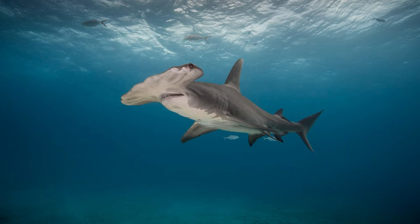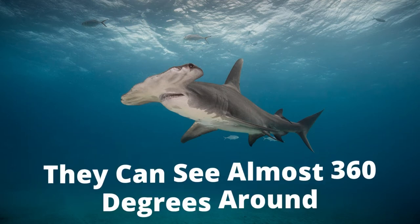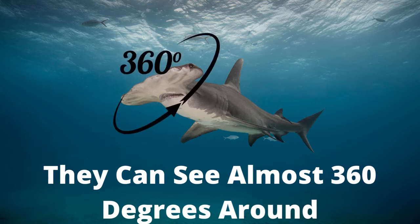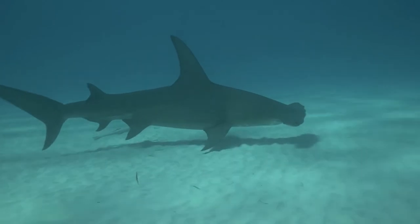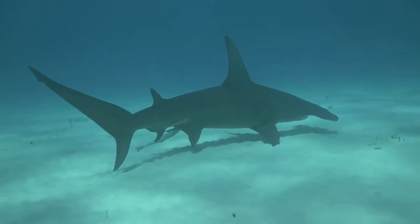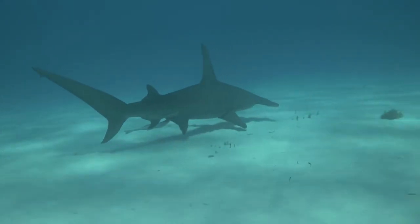Fact number two: hammerhead sharks can see 360 degrees around them. Each eye is positioned at each end of the lateral head extension. With this positioning of their eyes, they can see nearly everything around them at all times. The one exception is the large blind spot right in front of their nose. There have actually been stories of divers who've seen small fish hide right there in front of a hammerhead's blind spot.